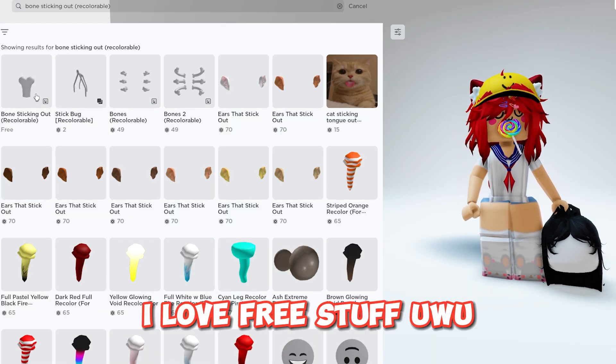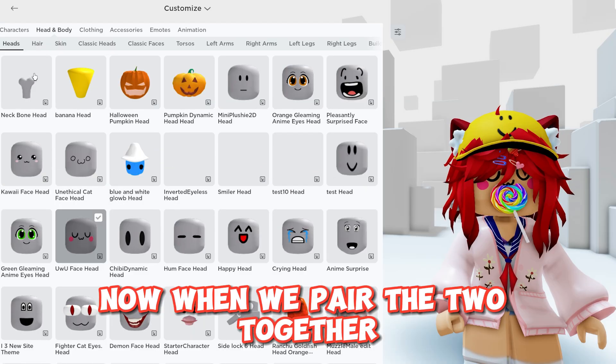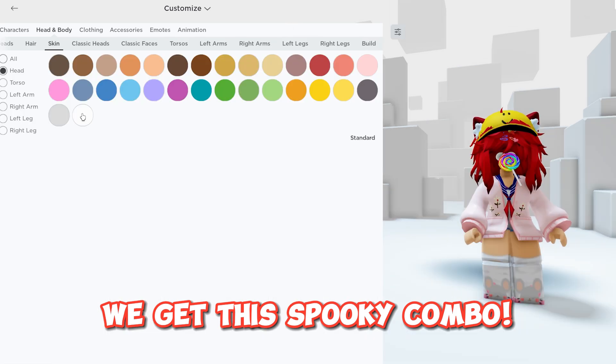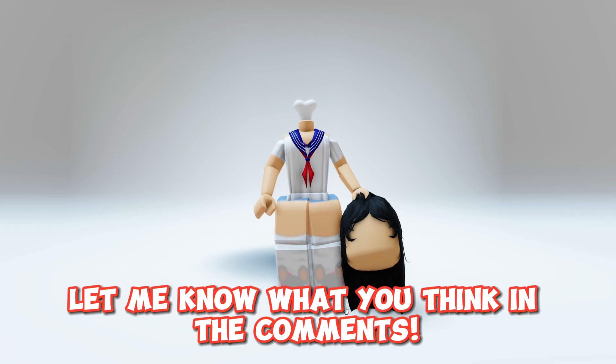I love free stuff. Now when we pair the two together we get this spooky combo. Let me know what you think in the comments. We'll be right back.